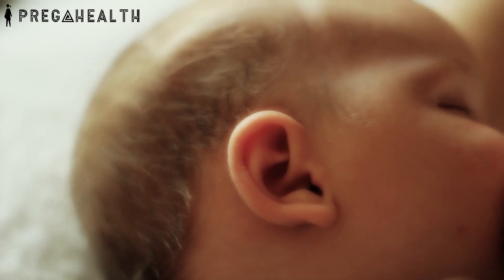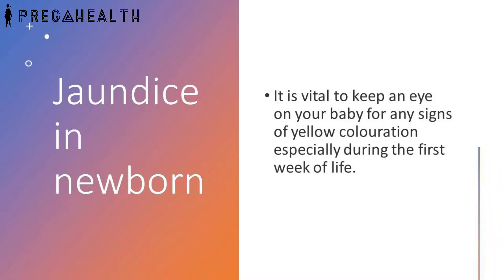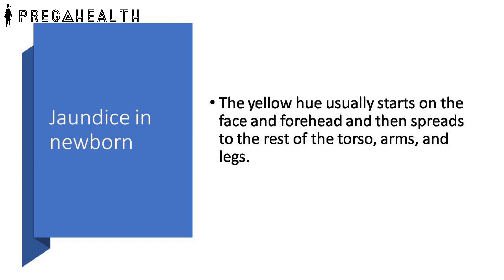Your infant appears jaundiced. While most cases of jaundice in babies are harmless, it is vital to keep an eye on your baby for any signs of yellow coloration, especially during the first week of life. The yellow hue usually starts on the face and forehead and then spreads to the rest of the torso, arms and legs.